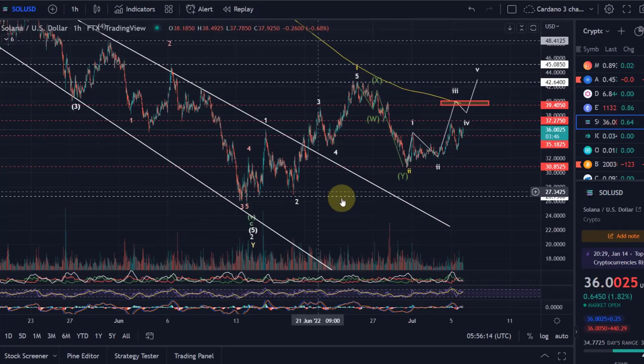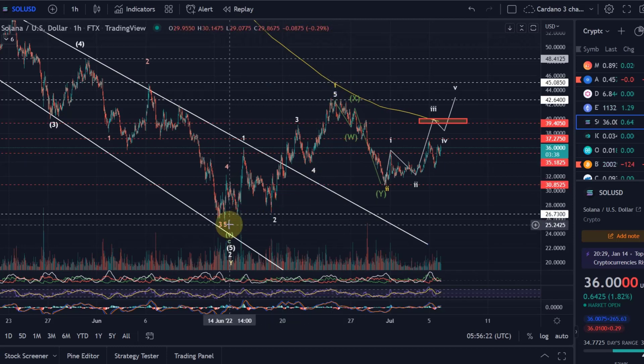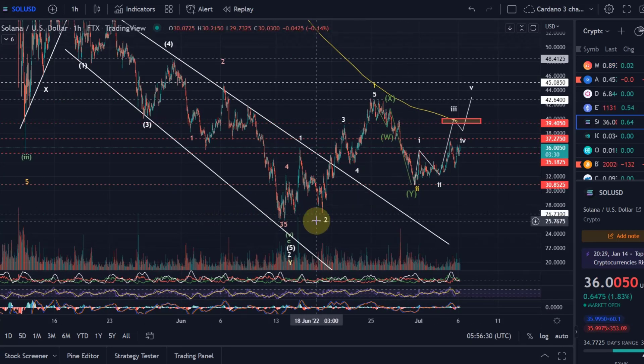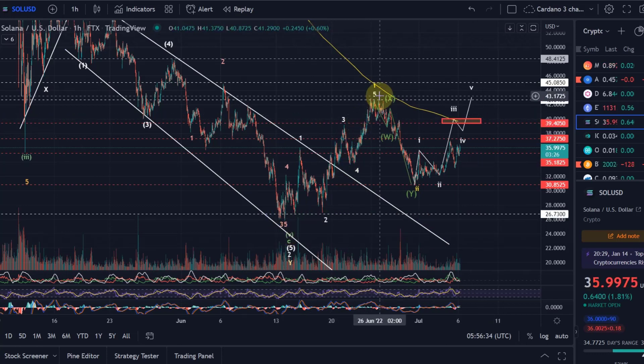Hello and welcome to another update video about Solana. For everybody who wants to see the bearish wave count, check out the last video from yesterday where I talked about it more. For now we're tracking the bullish wave count, which doesn't mean it's my primary scenario — we still have to expect primarily lower lows. For Solana however, it's not looking too bad and it's one of the more bullish looking coins at the moment.